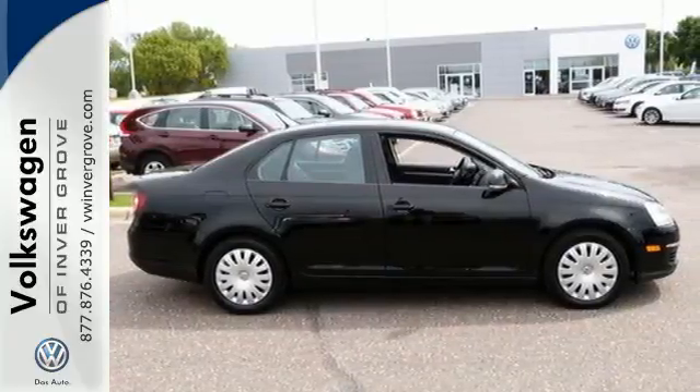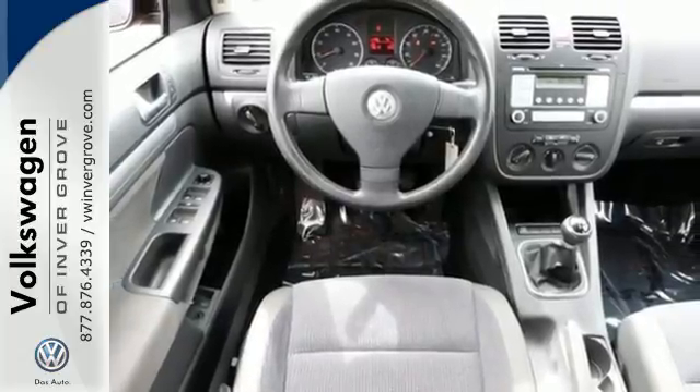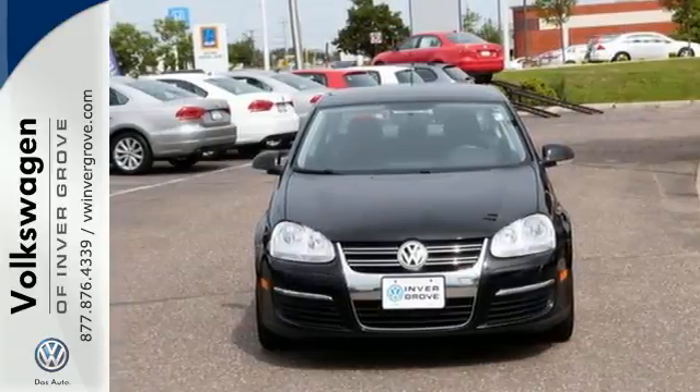It may be a sedan, but it's far from bland, with its sleek styling, incredibly responsive handling and superb performance. See it for yourself today.